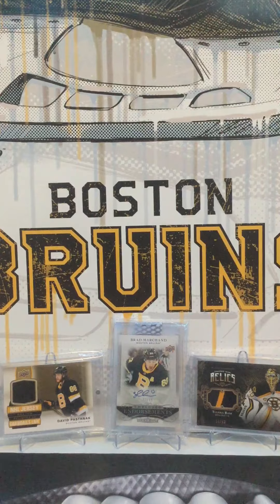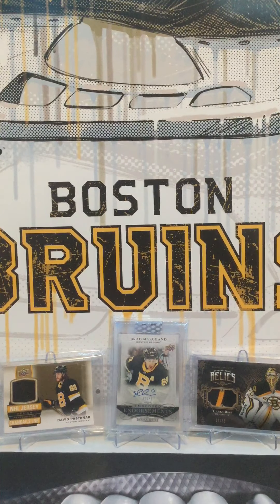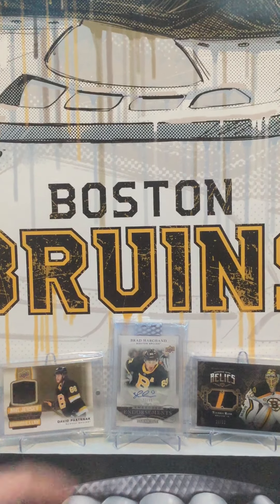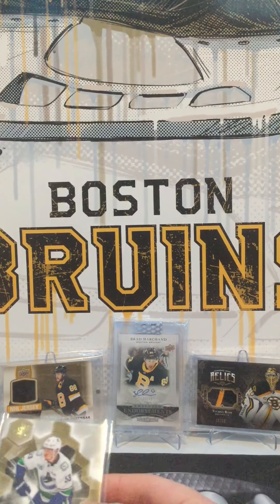A normal jersey like this could be from any game throughout the year. But All-Star games only happen once a year, so yeah.